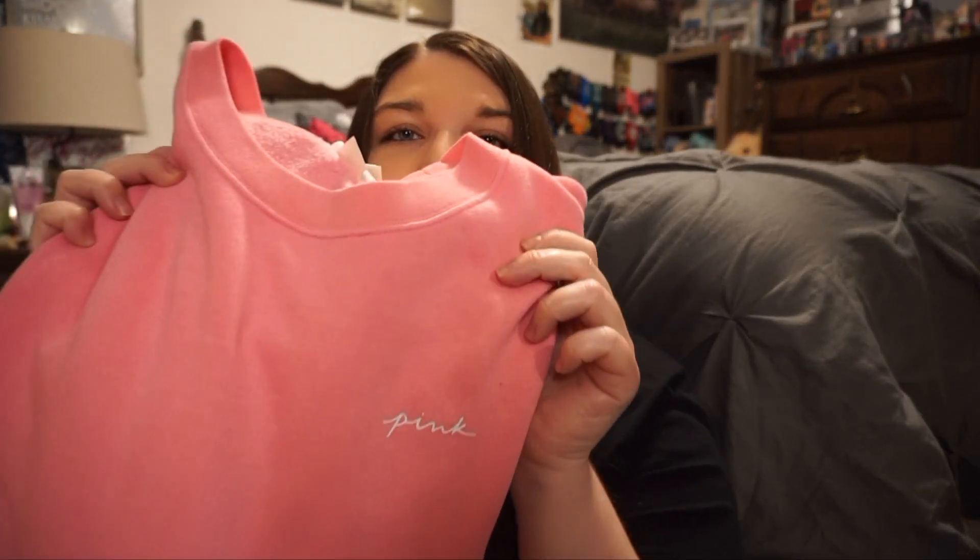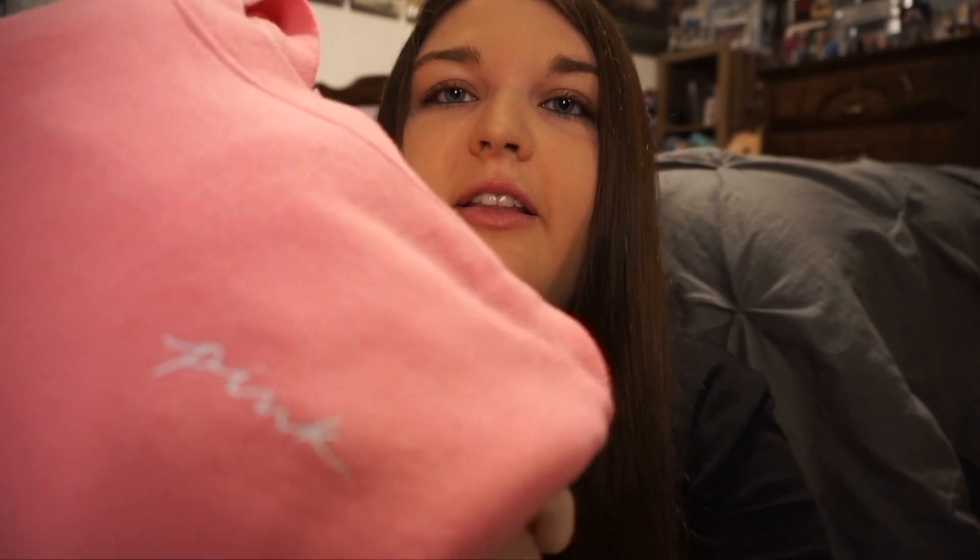The next thing I picked up is this crew sweatshirt. It has pink on the front and then on the back it has 'Love Pink.' This one is so cute — it's like an ombre, lighter at the bottom and darker pink at the top. I love that so much, it's so cute, and I can't wait to wear it this fall.